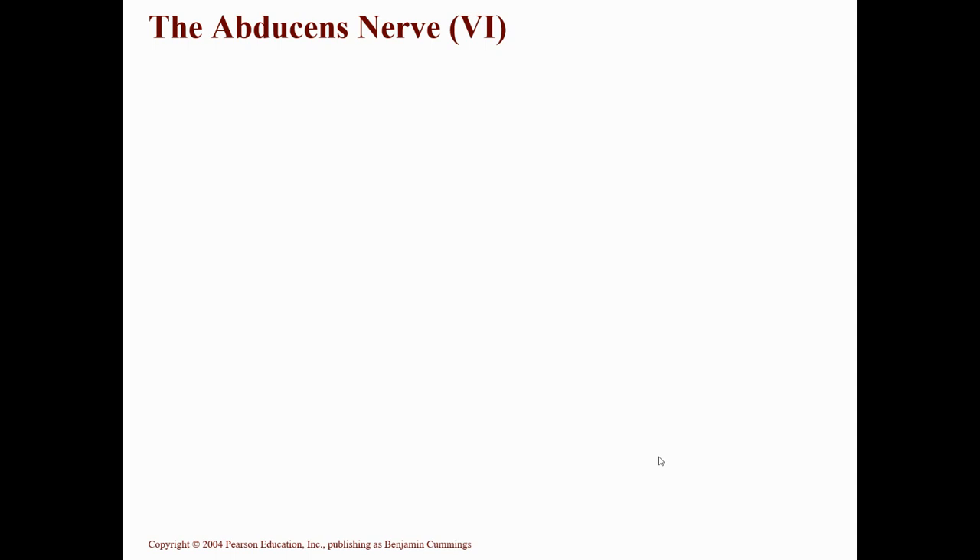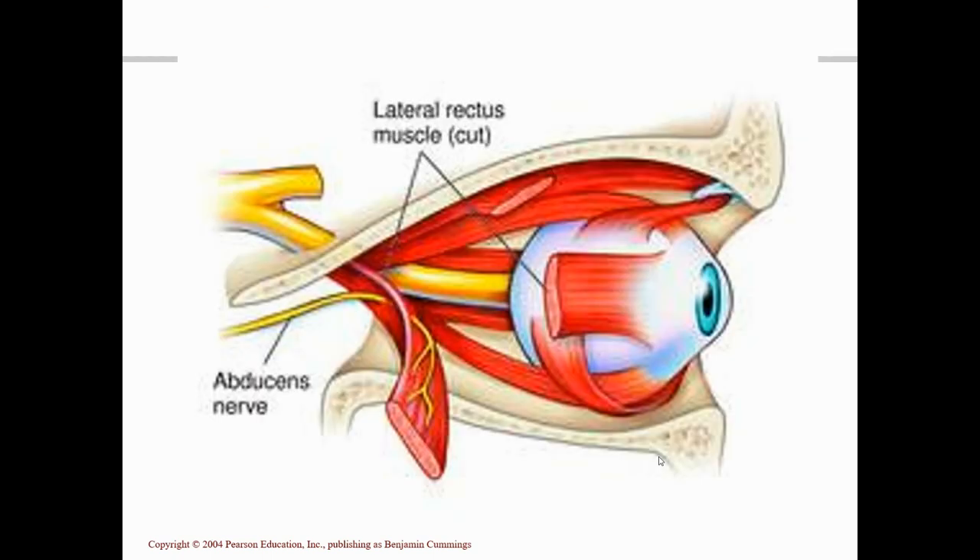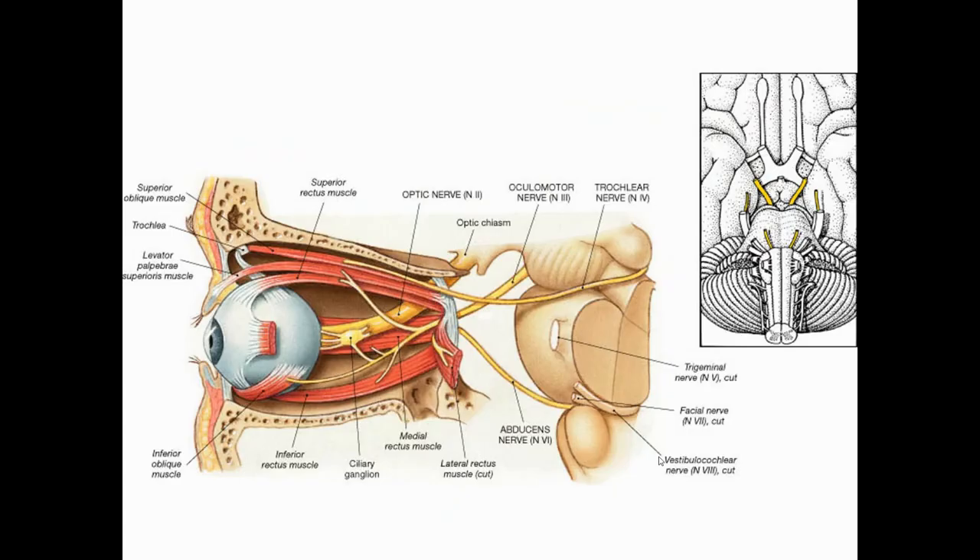Cranial nerve number six is the abducens, and that word has the same root as "abduct" — which is exactly what it does. The abducens nerve goes from the pons, passes through the superior orbital fissure, and goes to the last eyeball muscle. When this muscle contracts, we abduct the eye — moving it away from the midline to the side. Looking to the right with your right eye is abduction; looking to the left with your left eye is abduction.